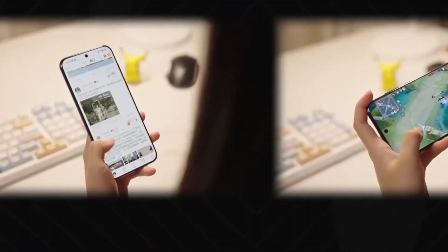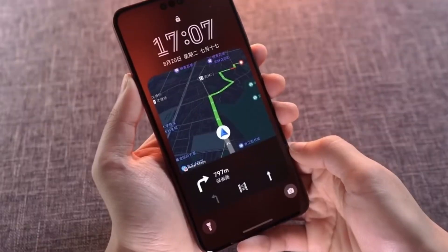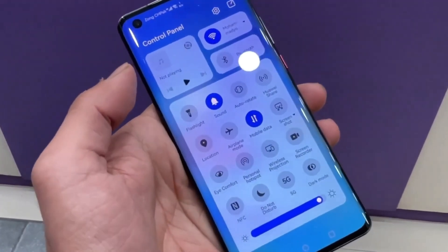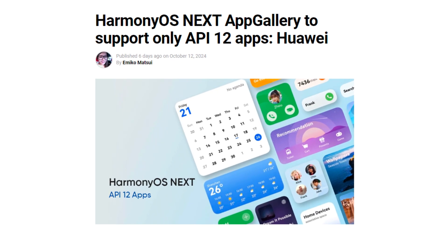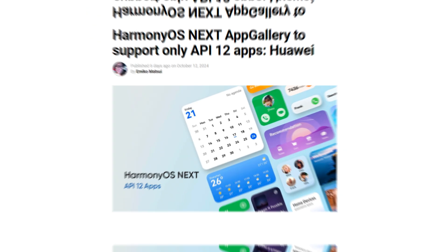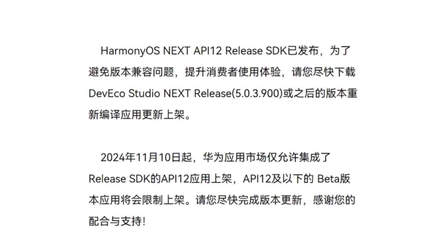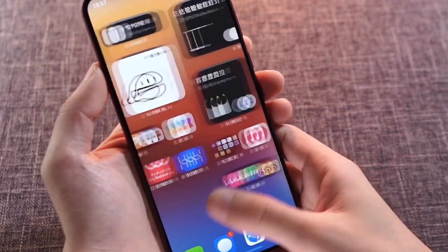For users, this change means that apps in the HarmonyOS Next ecosystem will be better optimized, more stable, and equipped to handle the new features of the operating system. For developers, it's an opportunity to enhance their apps and provide a superior user experience. In summary, if you're a developer, make sure to upgrade to the new API 12 SDK before November 10, 2024, to ensure your app continues to be listed and performs optimally on HarmonyOS Next devices. Huawei's push for this transition highlights their commitment to maintaining a high standard of app quality on their platform.